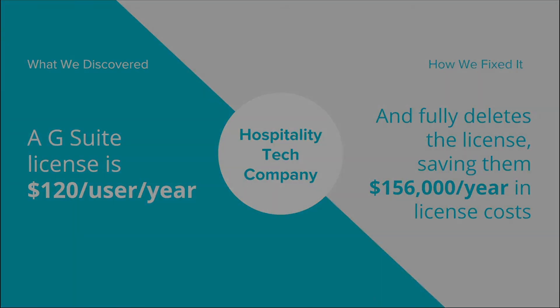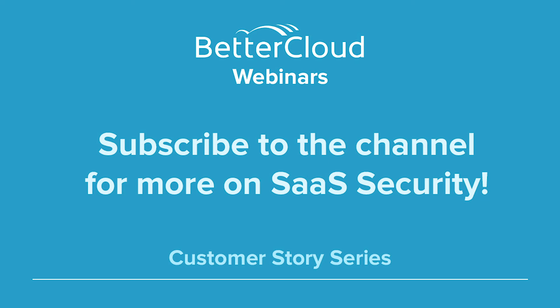And you're paying those license costs year in, year out — and we can take care of that automatically.